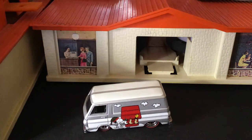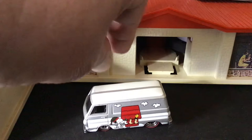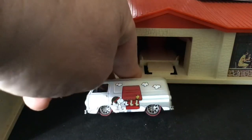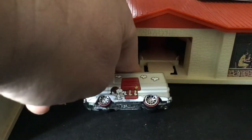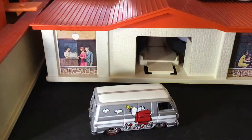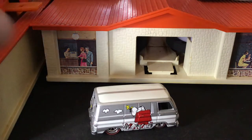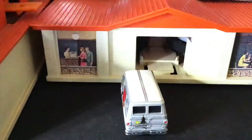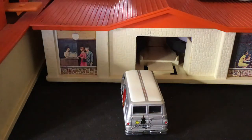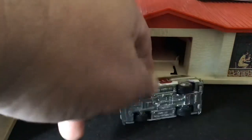Let's start with the Hot Wheels Dodge van with the Peanuts Snoopy graphics on it. It has Real Rider red line wheels, all solid metal diecast with green and white paint. Kind of a Christmas logo on there, with a black interior.